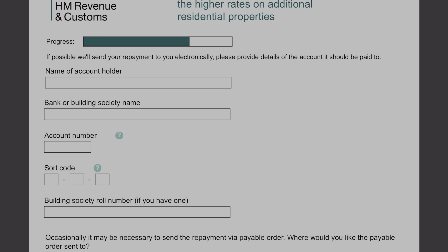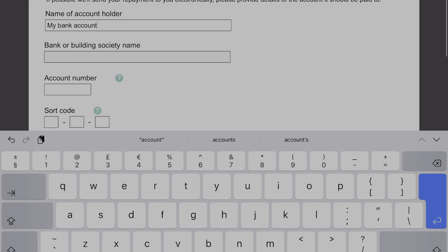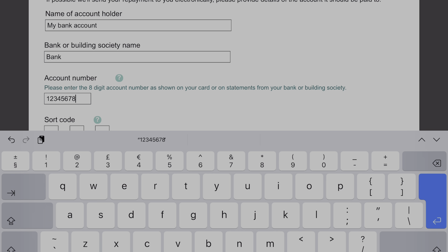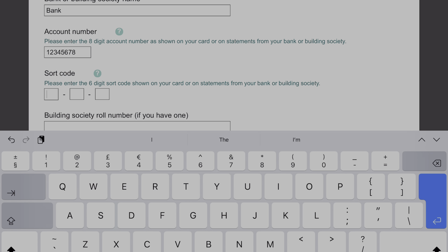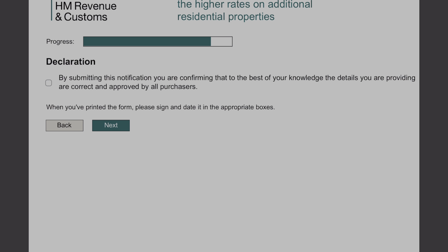Now click next, and it's asking for our bank details so that they can make that refund to us. This is the happy time where hopefully we will be getting some money back from the tax man rather than having to pay money over, which is always a happy occasion. Make sure you double-check that information to make sure it's right. Then the final bit: just check that it's the right address, or if you've got a different address you need it to go to. Then click next. At this point you can click the declaration to say you're providing all the correct information and it's all been approved by all purchasers.